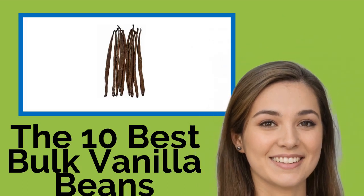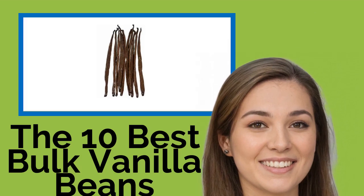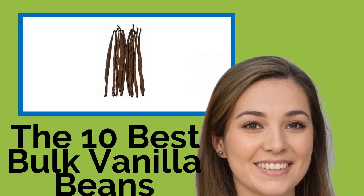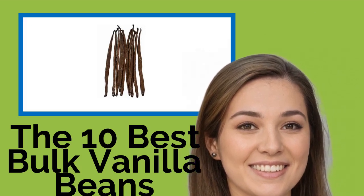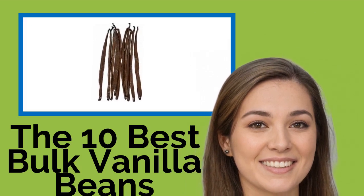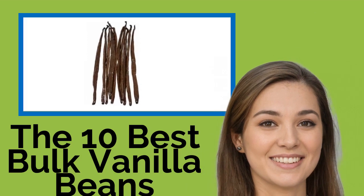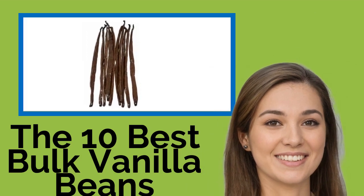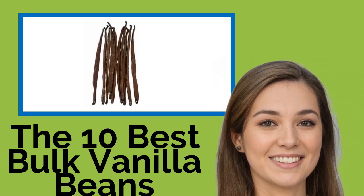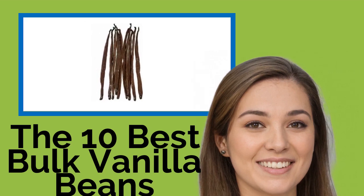The 10 Best Bulk Vanilla Beans. As the second priciest spice on the planet, a bulk stash of vanilla beans can be a serious investment. Different selections offer a surprising range of subtle to prominent flavors due to growing conditions, curing methods, and in some cases genetics. We've ranked some of the best and most economical options that should provide you with enough for many dishes.